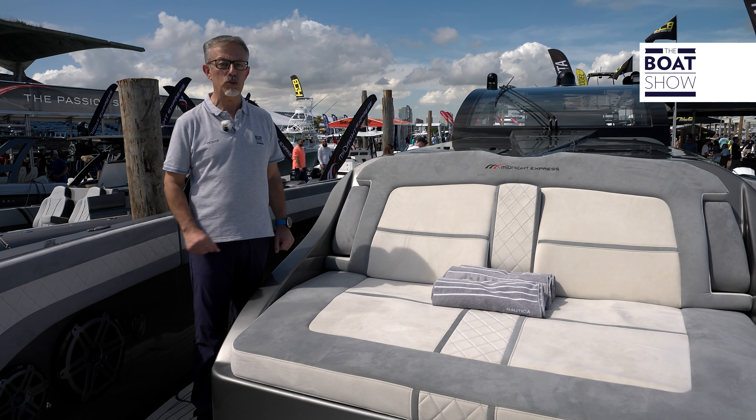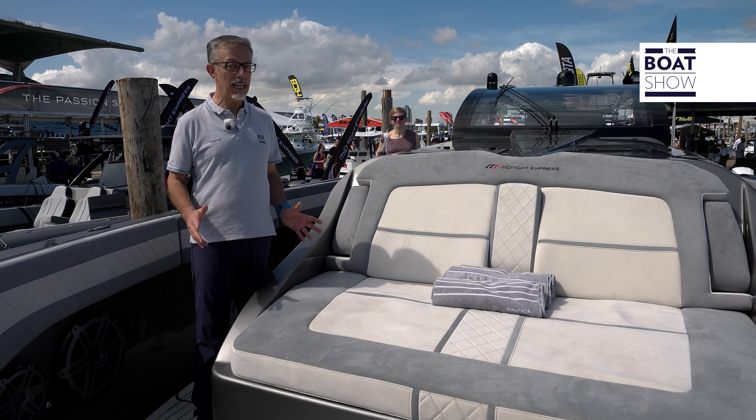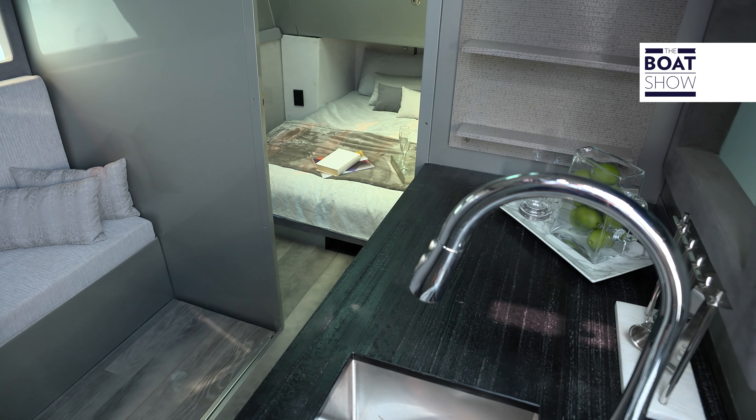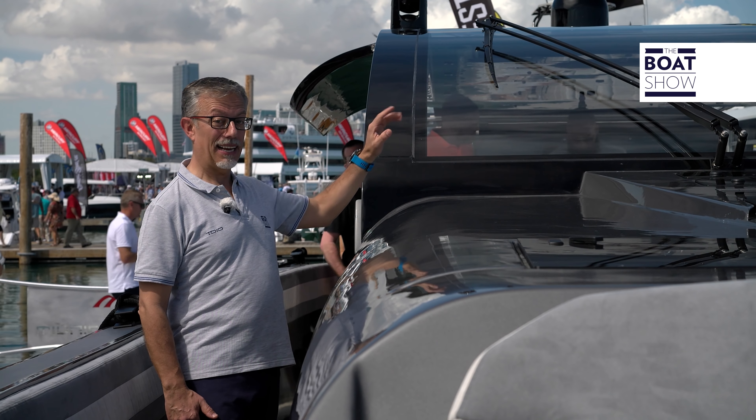Midnight Express is a very well-known American boatyard, competing to build the biggest center console, and is in Miami now to premiere its new 60-footer, which has some good-looking features. The curves of the windscreen, these sloping side wings — very original.